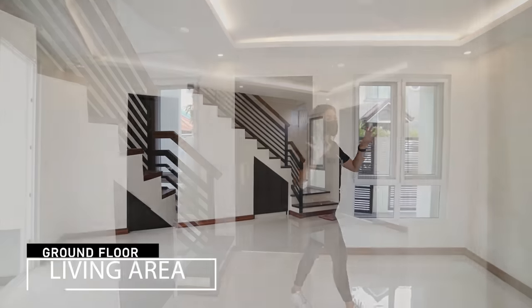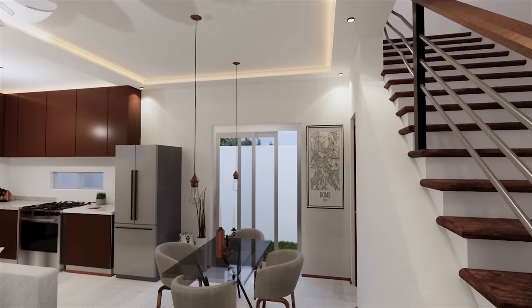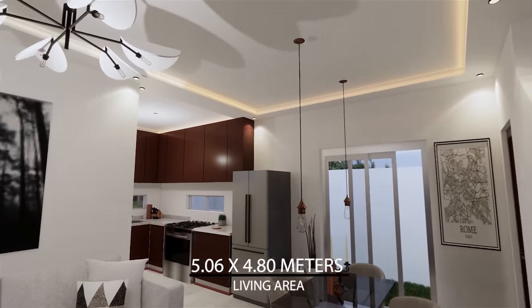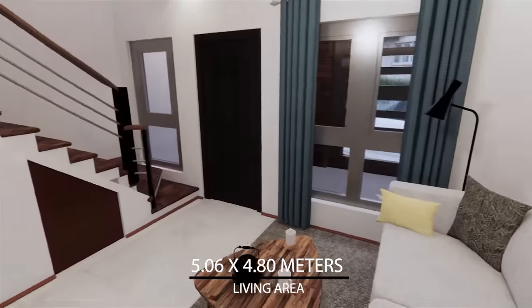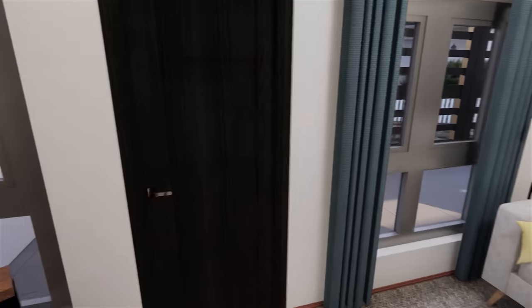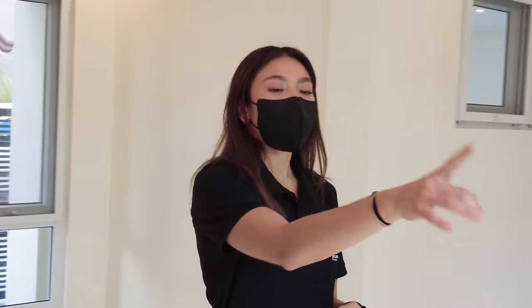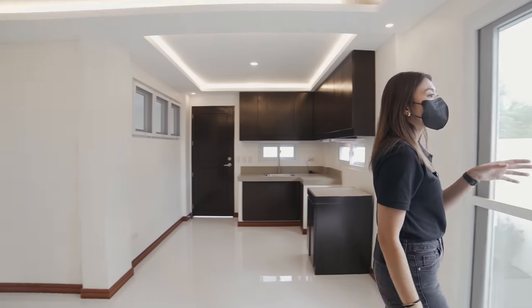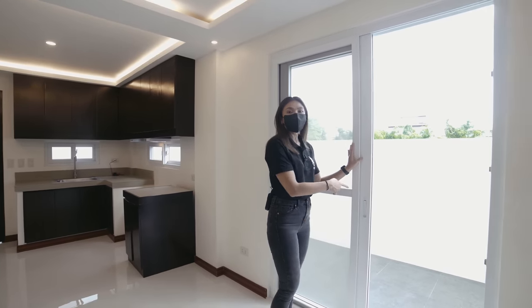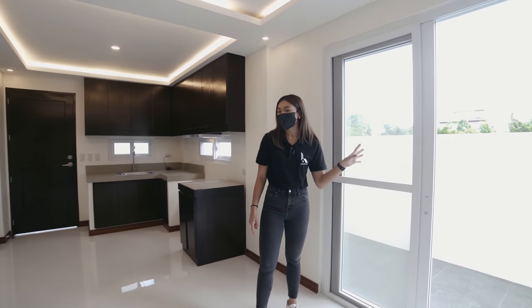This is going to be your living room. You have your cove ceiling design as well. Imagine you can put some couches over here, maybe a coffee table right in the middle. You can see there's a lot of light coming in and lots of good air circulation as well. You have access to the service area via these glass doors, and you can also put some outdoor furniture there if you'd like.